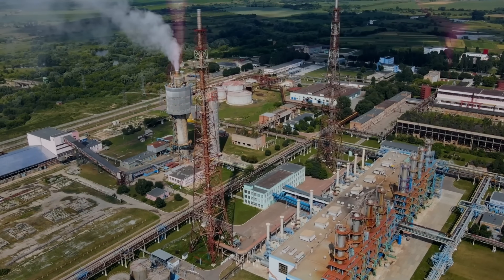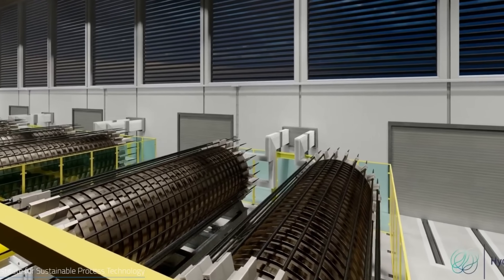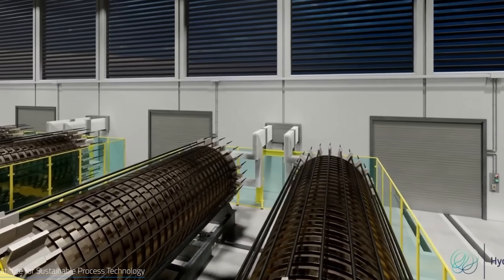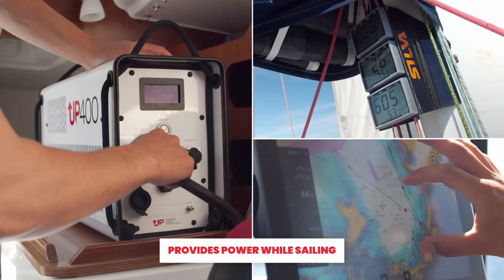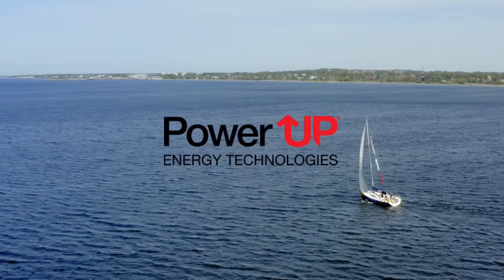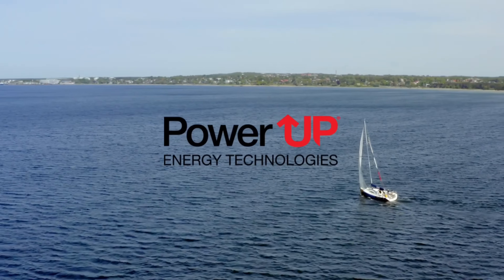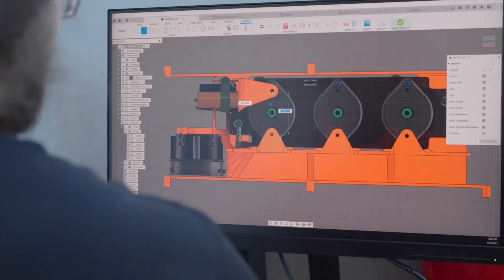The UP 400 seamlessly integrates with smart home technologies, allowing you to monitor and control your power generation and usage with unparalleled precision. Through intuitive mobile apps and home automation systems, you can track your energy production, optimize your consumption, and even sell excess electricity back to the grid — all from the palm of your hand.